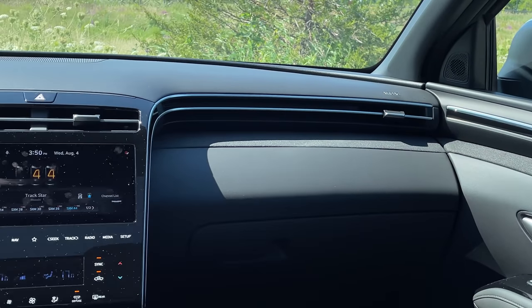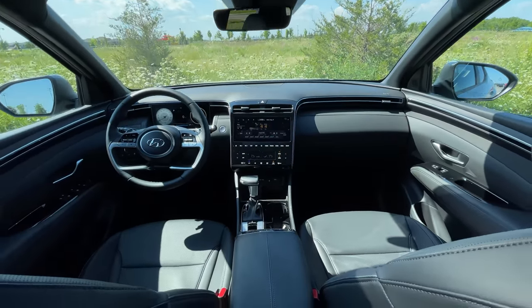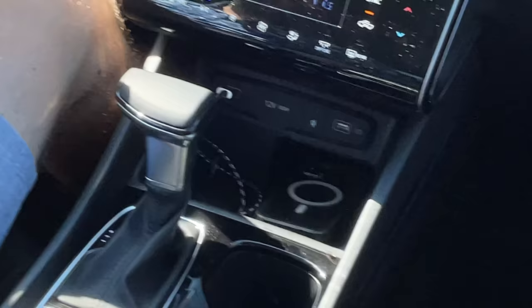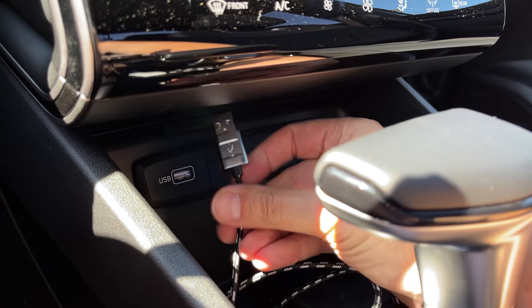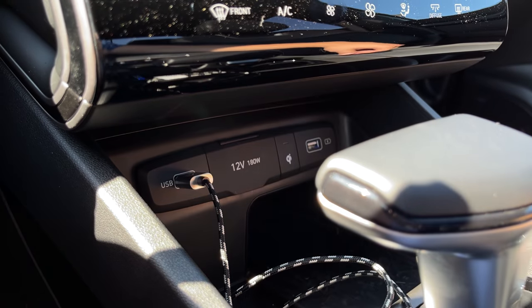The general look of the interior — I love how we've got these two swooping things that lead into the infotainment. We've got a lot of room in the armrest and the armrest is very comfy. There's also a wireless charger, really nice blended vents, and great materials. Normal USB, not USB-C yet.